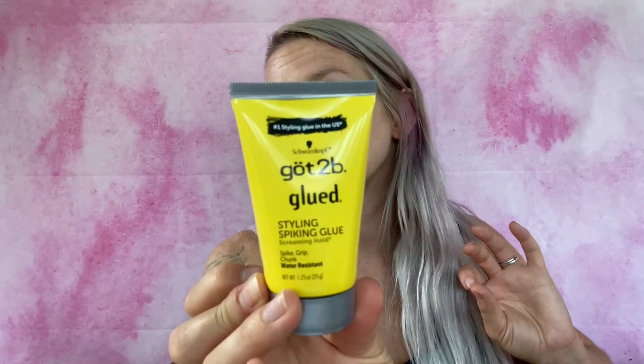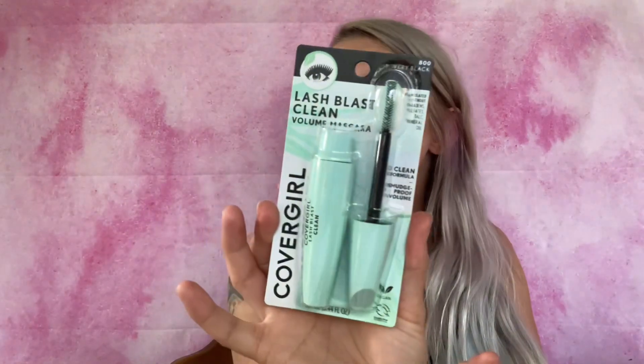Then we've got Sally Hansen Hard as Nails - the Nail Clinic in a Bottle, a hardener for your nails to reduce breakage, strength treatment, clear and transparent. Then we've got Got2Be Glued styling spiking glue - screaming hold, water resistant, 1.25 ounces.